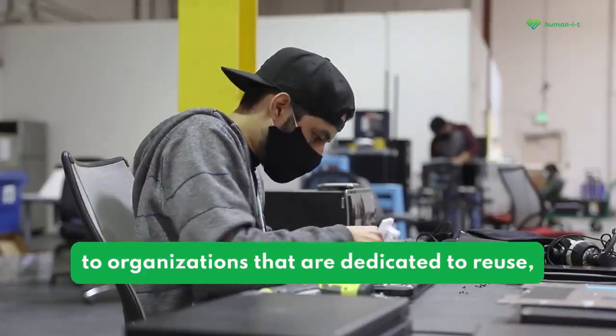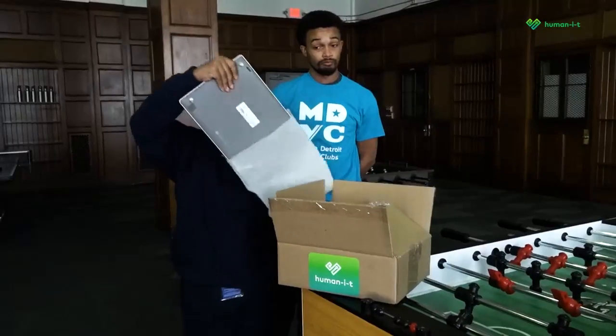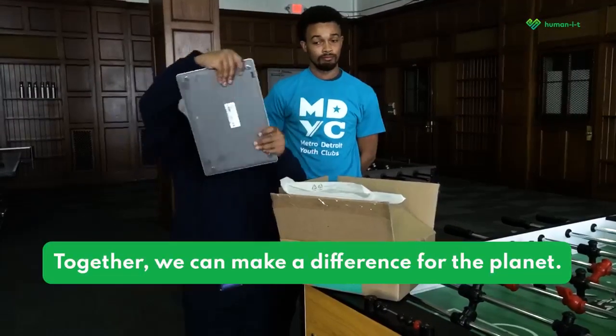And three: donate your unwanted devices to organizations that are dedicated to reuse, like Human-I-T. Together we can make a difference for the planet.